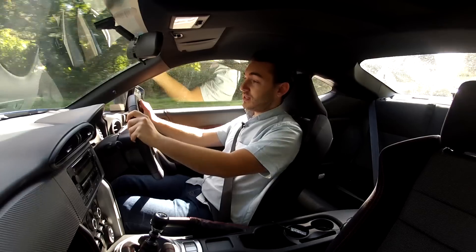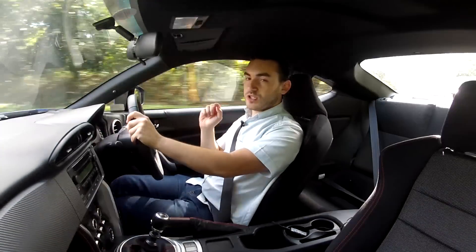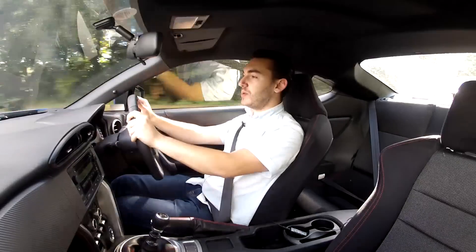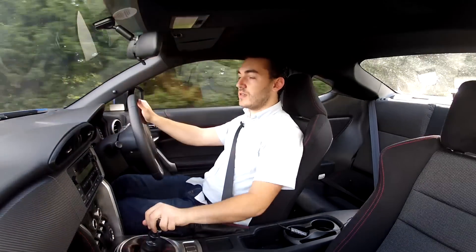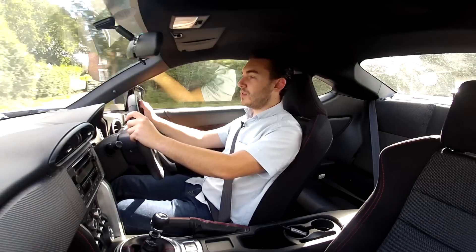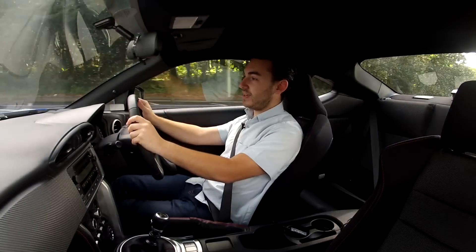This is the Subaru BRZ, and it's a front-engined, rear-wheel drive, low-slung coupe, and it's certainly something the fun sponges out there don't want you to have. But the BRZ has come to the party with exactly the right attitude — I don't care. In this world of speed bumps and rising fuel costs, things like the BRZ are a bit of a rarity these days.